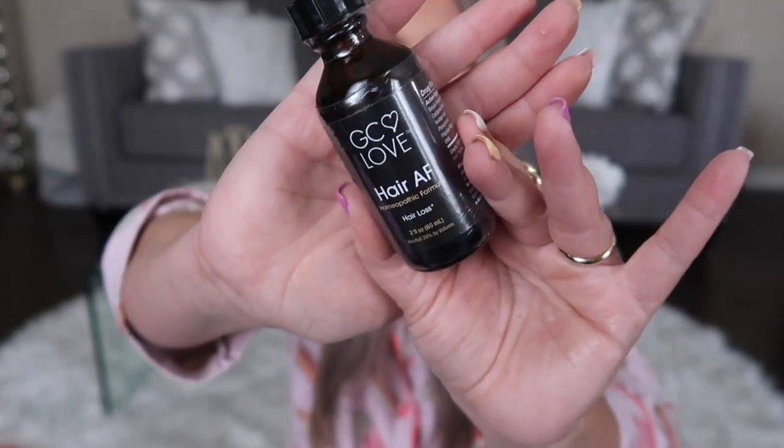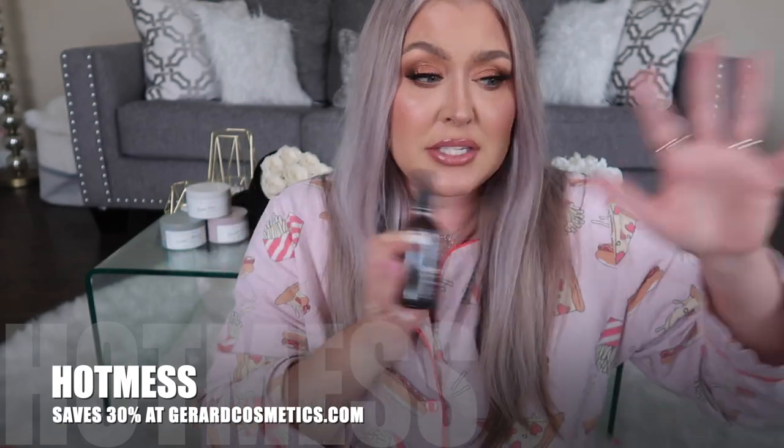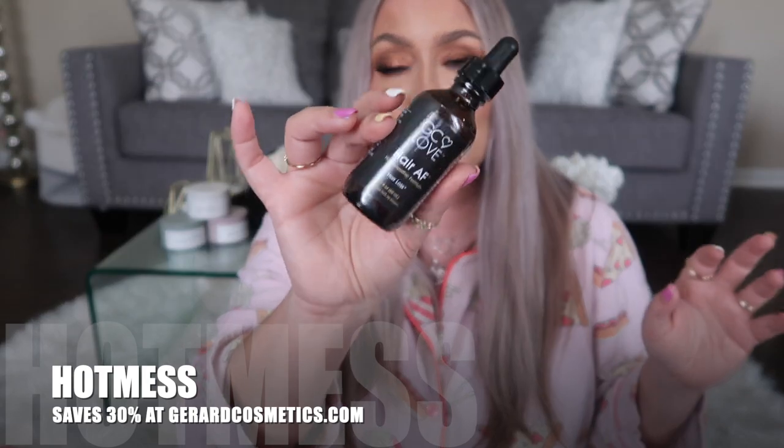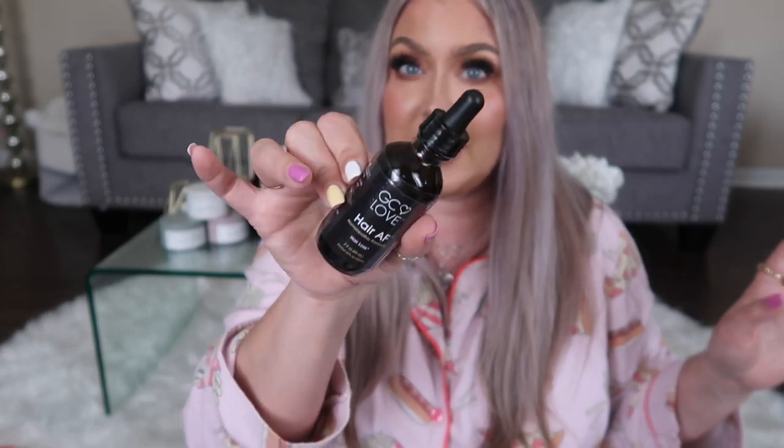Before we jump into the video, I want to give a huge shout out to Dried Cosmetics' GC Love Hair AF. I started this little hair journey at the end of February 2022 — this is a miracle in a bottle. For a limited time, 30% off your two-month supply. You don't have to sign up for a subscription. You just go to Dried Cosmetics' website — I'll have a link below. Code HOTMESS will save you not only on all of your makeup purchases at Dried Cosmetics, but on this little baby too.